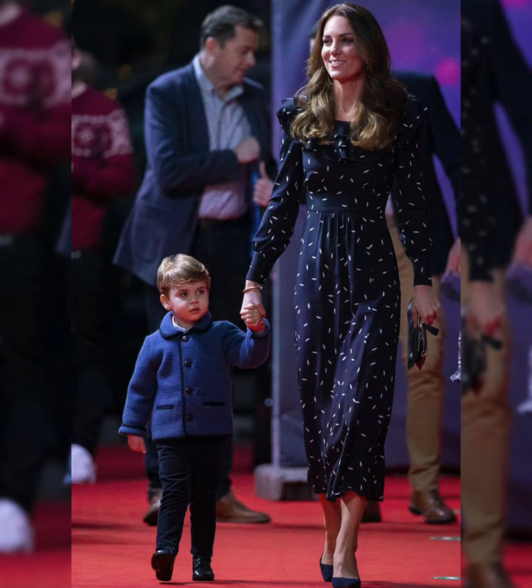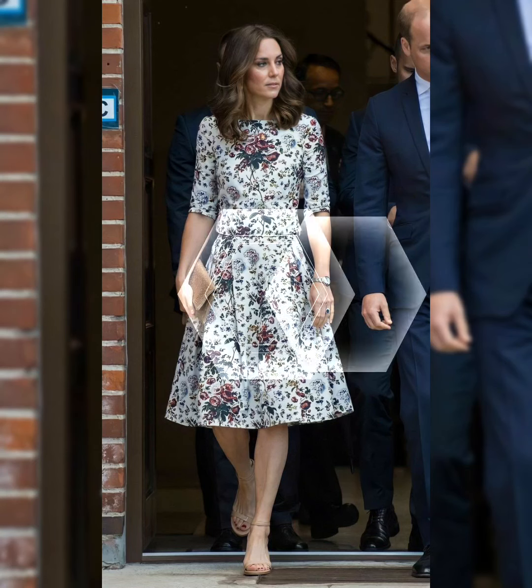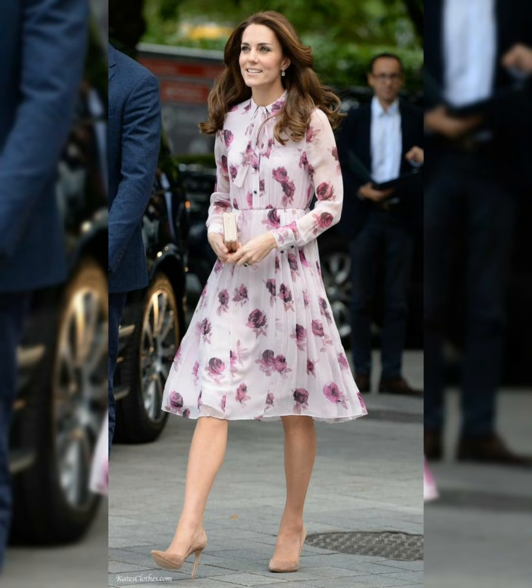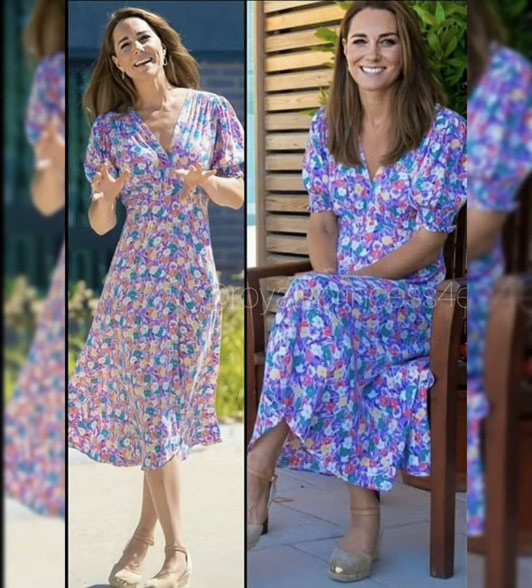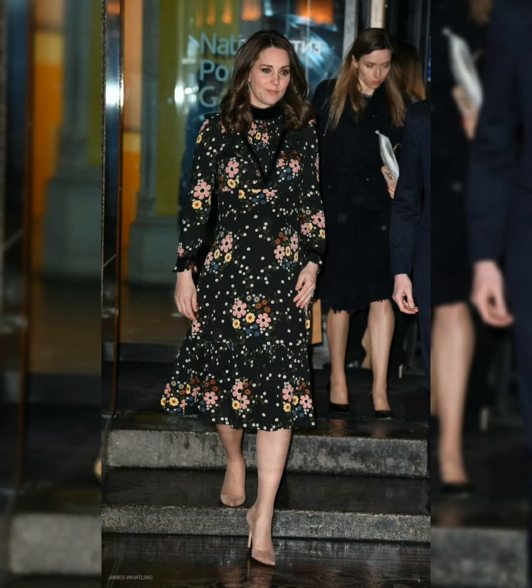She tends to opt for longer midi and maxi length dresses nowadays. Kate Middleton's most luxurious outfit favorite designs are from London labels — from Jenny Packham to Alexander McQueen — but she has also developed a knack for high-low moments, incorporating the likes of Zara and & Other Stories into her public engagements.